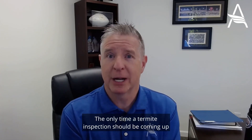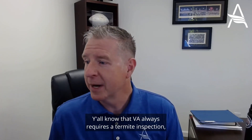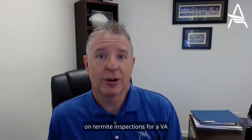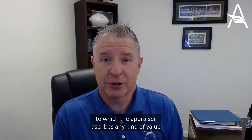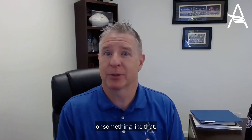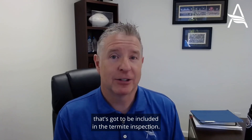The only time a termite inspection should be coming up is on a VA loan. VA always requires a termite inspection unless it's a refinance or unless you're doing a condo that's in excess of two stories. One other thing to be aware of on termite inspections for VA is that any structure on that property to which the appraiser ascribes any kind of value has got to be included in the termite inspection. So if there's a shed out in the back or a workshop or something like that, if the appraiser is giving that value, that's got to be included in the termite inspection.